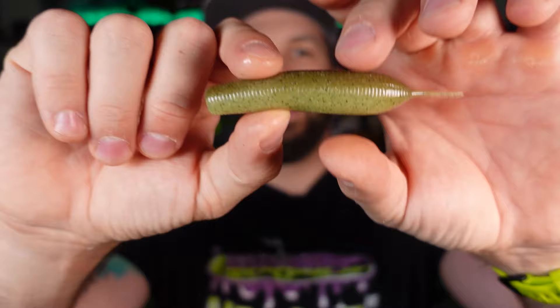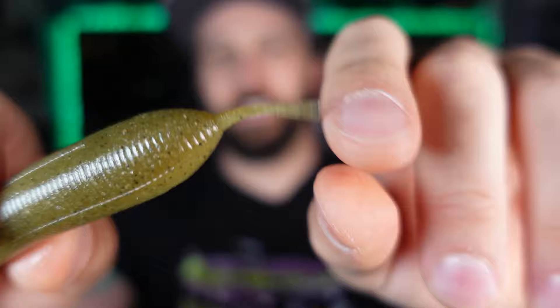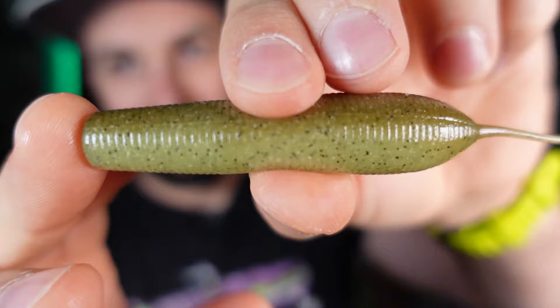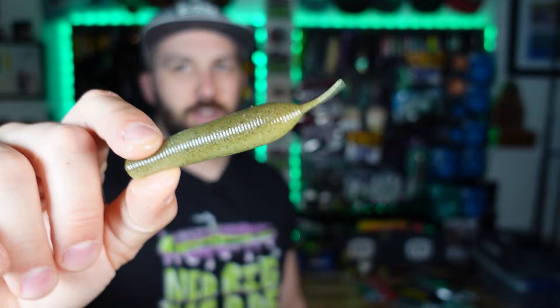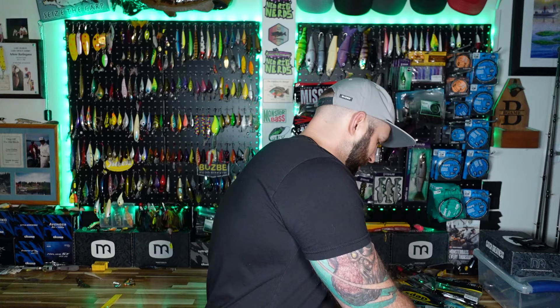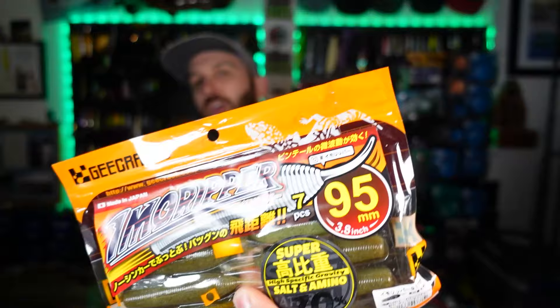These are called the IMO Ripper. They come with a little tiny tickle tail. This is a heavy stick bait and it feels maybe the most dense out of all of these — this thing is dense, thick, built different. Rigging through the top, Tex-pose this baby. It's a very smooth stick bait pattern with a little tickle tail — a cool innovation that makes it stand out. And it comes with that G-Crack scent, so maybe it'll work really well.